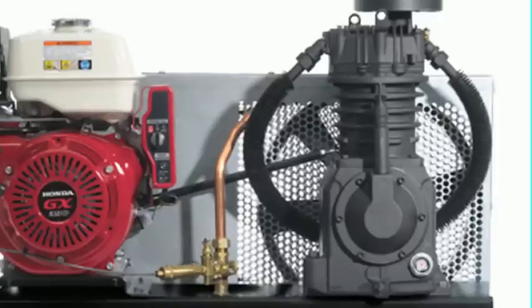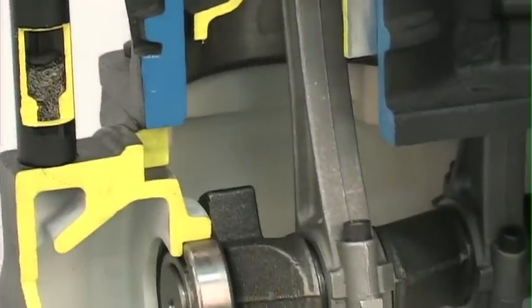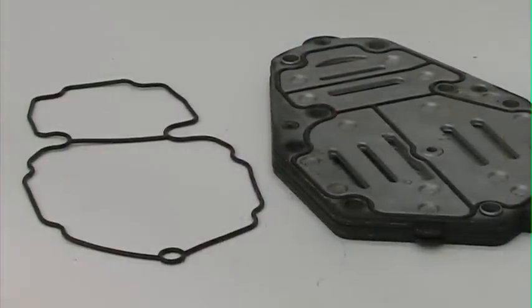All of our service truck air compressors feature a long-life cast iron two-stage pump. This pump is a real workhorse, designed with over 17,000 hours of rated life. The head and valve plate feature an advanced design with Viton high-temperature O-rings for leak-proof sealing. Viton O-rings provide superior high-pressure sealing compared to paper-type gaskets.